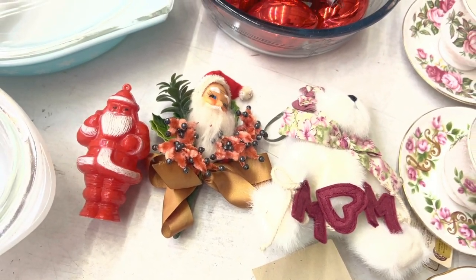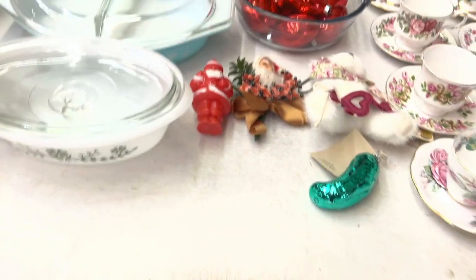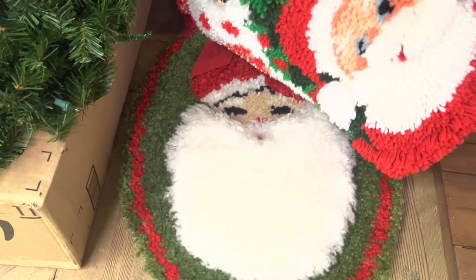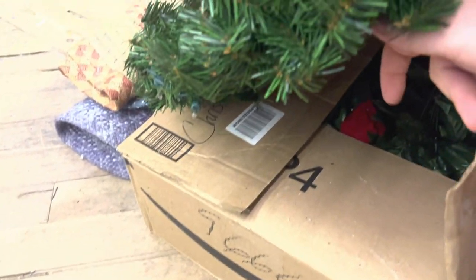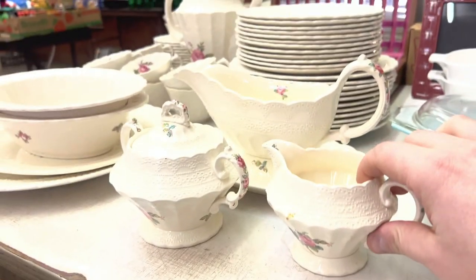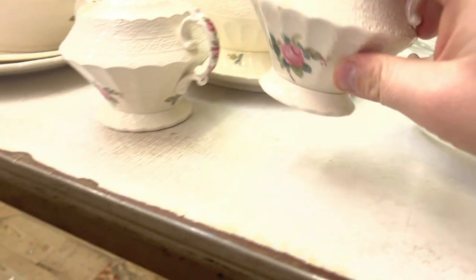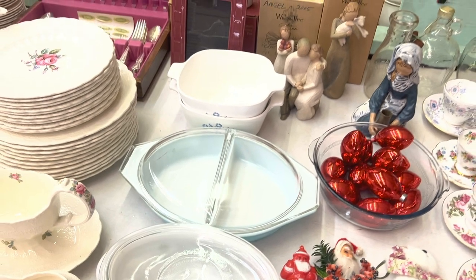There's a Christmas corsage and a little Santa - we're gonna try for that. Down below here some hooked rug tree skirts and a wreath and some garland. There's a nice set of china here - let's see who made this - Spode Jewel, cool! And some Pyrex, glass bake, and Corningware.